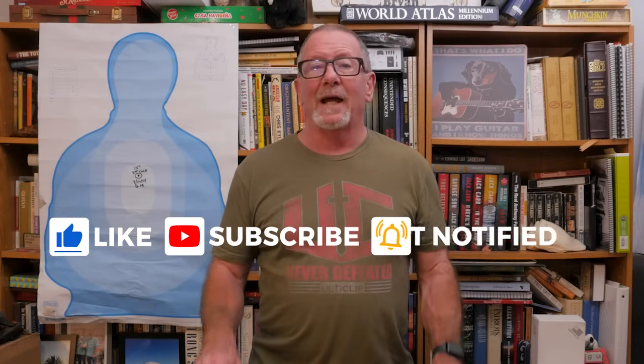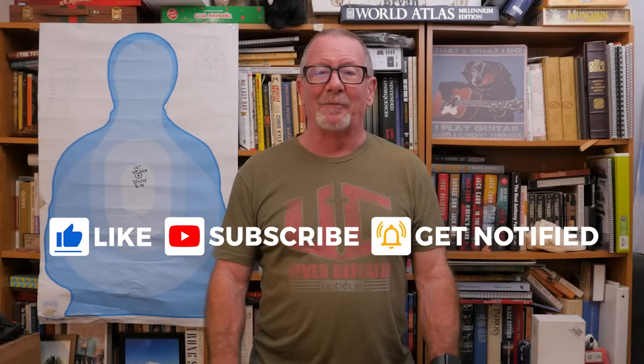Welcome back to Survival on Purpose. My name is Brian. Thanks for joining me for another sharp Sunday video, where it's Sunday and we take a look at something sharp. Today we're going to take a look at some regular medium-sized fixed blade knives by request. There's going to be 12 of them, not necessarily in any particular order. These are my favorites — maybe they're not yours. I'm not saying this is the greatest knife for you, I'm just saying they're my favorites.